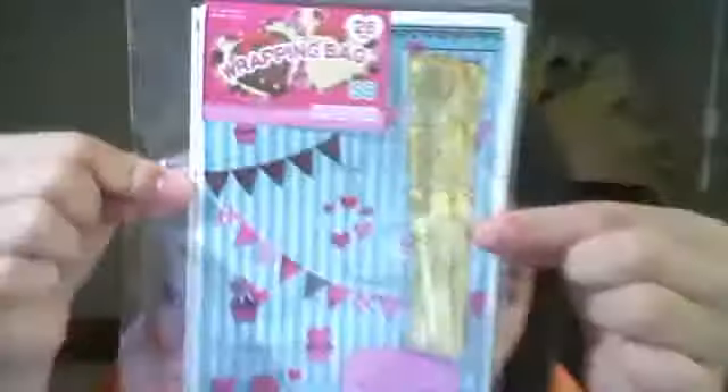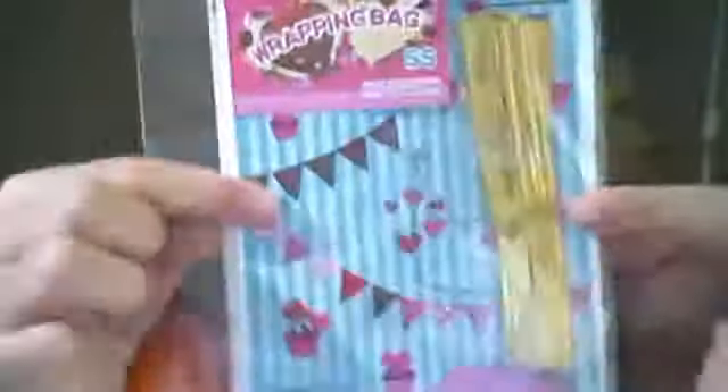I can also get you Hello Kitty baggies in whatever design you want. I also have these cupcake baggies — they're really cute — though I can only give you about five of them. For the Hello Kitty baggies, I can get you new ones; they're three dollars. They have all designs — the blue one, the red one — or I can just get you a random one. So yeah, bye!